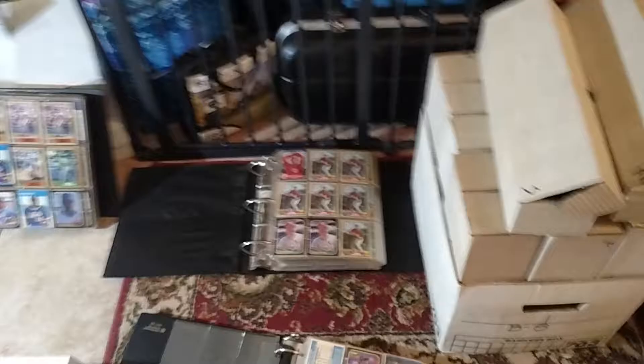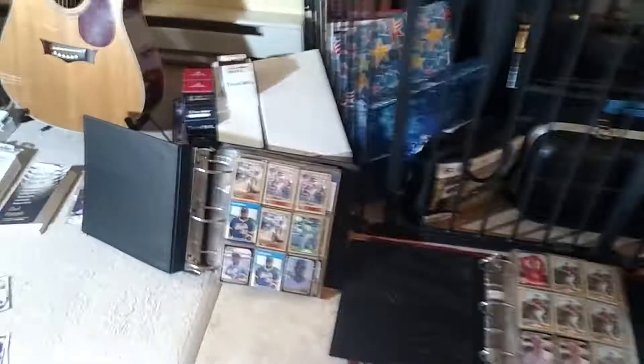I picked up all these binders — somebody had sold their whole collection. Look at this — binders I haven't even looked in yet, and all these boxes. 15 of these card file boxes and I don't know, 1, 2, 3, 4, 5, 6, 7, 8, 9 binders.